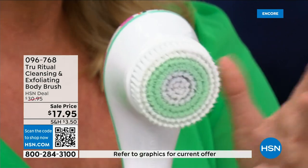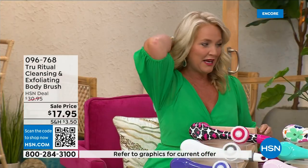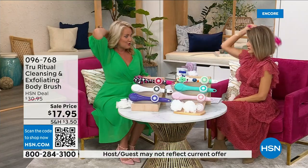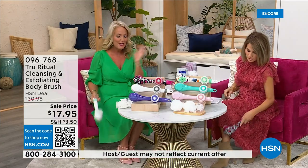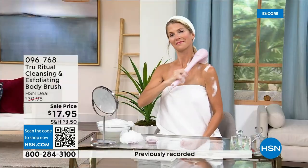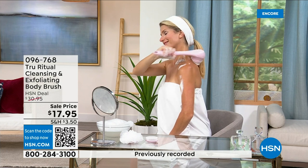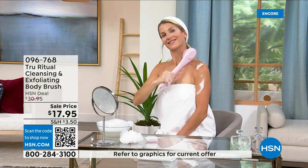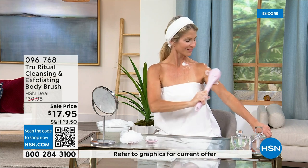It is the lowest price we've ever had. It has a nice long ergonomic handle so you can get to areas you normally can't reach — down by your feet if you're standing up in the shower. If you have dexterity issues you're not going to have any problem. It really does remove dead skin. These come individually boxed with all the accessories.